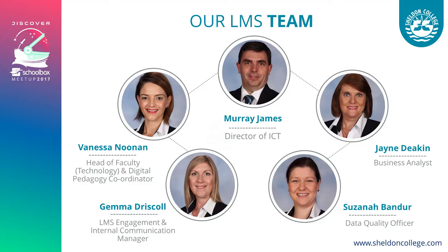I'm going to go through some of the initiatives we've put in place and show you some of the pages in our system. This is our team — a team of five, led by our Director of ICT, Murray James. All five of us are working on one aspect of the LMS. We have very clear guidelines of what we want to achieve, we meet regularly, and there are no mixed messages.